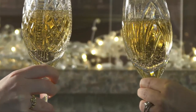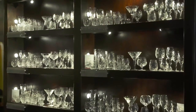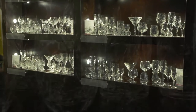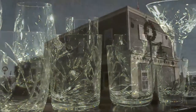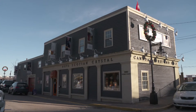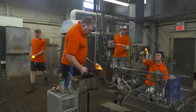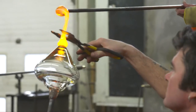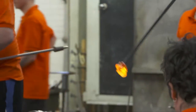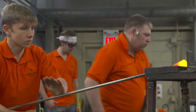Founded in 1996 by a group of master craftsmen from Ireland, Nova Scotian Crystal is Canada's only maker of mouth-blown, hand-cut crystal. Located on the historic Halifax waterfront, the craftsmen work exclusively in the time-honoured traditions and are dedicated to keeping the traditional techniques of crystal making alive through training the next generation of Canadian crystal makers.